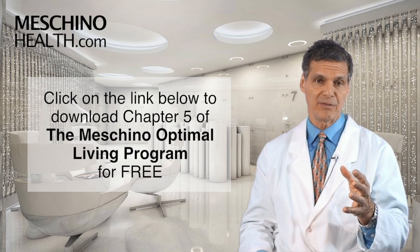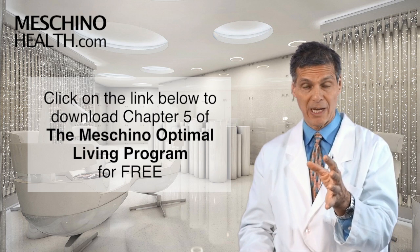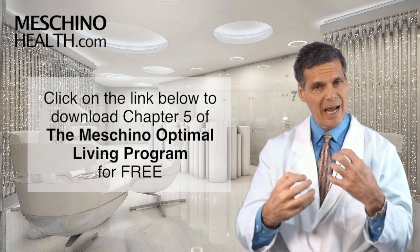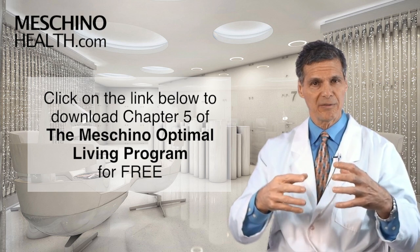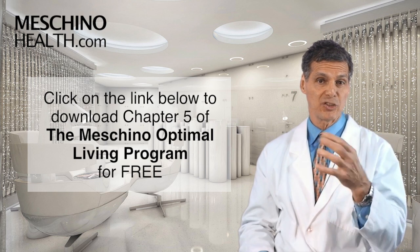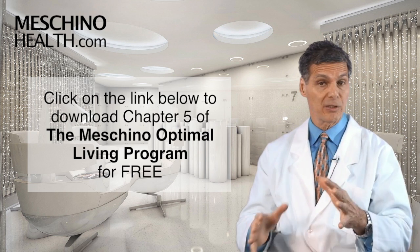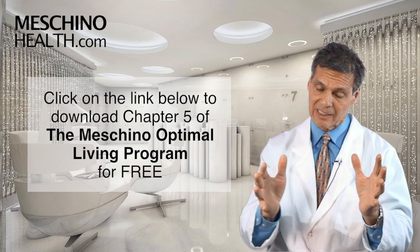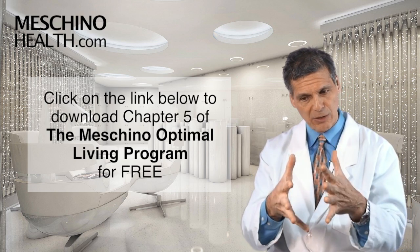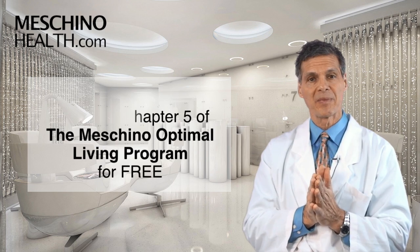I explain all the details around milk thistle in my book, The Machino Optimal Living Program: Seven Steps to a Healthy, Fit, Age-Resistant Body — it's all in chapter 5. You can download chapter 5 for free at the link below. Knowing how to use milk thistle to support your liver and detoxification functions is a crucial part of cancer prevention and laying the groundwork for longevity. I'd encourage you to download that chapter and read it — get all the details on milk thistle, including what dosage and standardized grade to use for prevention or therapeutic reasons.